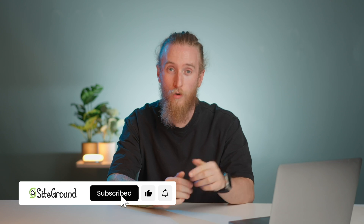I'm Simo from SiteGround, and today we're going to learn how to speed up your website in just a few minutes. But before we get started, make sure you subscribe to our channel with the button down below so you don't miss any of our videos. All right, let's dive into it.